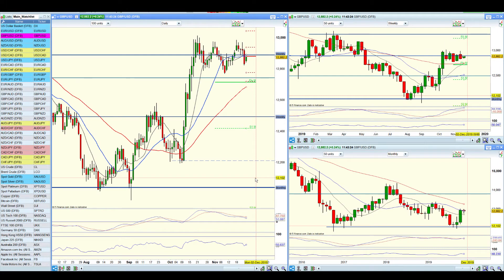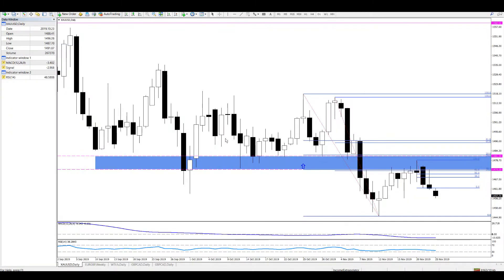Hello everyone. This is Monday the 25th of November 2019. There are some bullish signs across the board — I want to show you this and I think it's worthwhile doing an analysis of the GBP pairs. So very quickly, this is what alerted me to it.